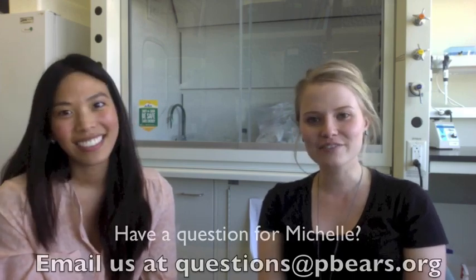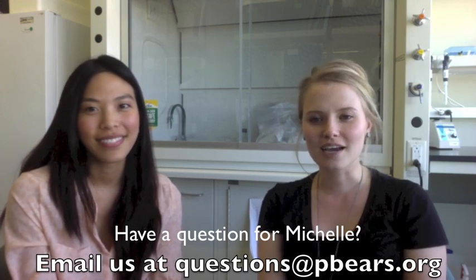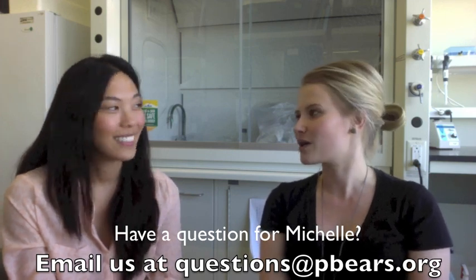Very cool. Well, thank you for talking to us today, Michelle. If any of you have questions for Michelle about polar bear genetics or anything you heard about, please email us at questions@pbears.org and we'll pass your questions on to Michelle. Maybe we can even do a follow-up later on in the year.